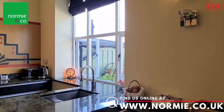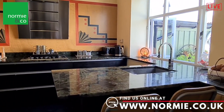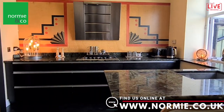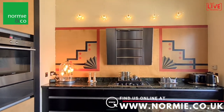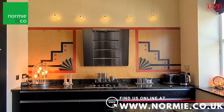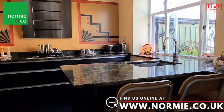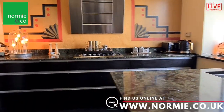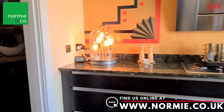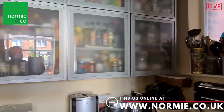Here we are in the kitchen to the rear of the property. The kitchen is absolutely beautiful — a modern kitchen with unique art deco styling, and a really good size. You've got the breakfast bar there with stools for everyday dining, and around this corner leads through into a utility room and pantry.